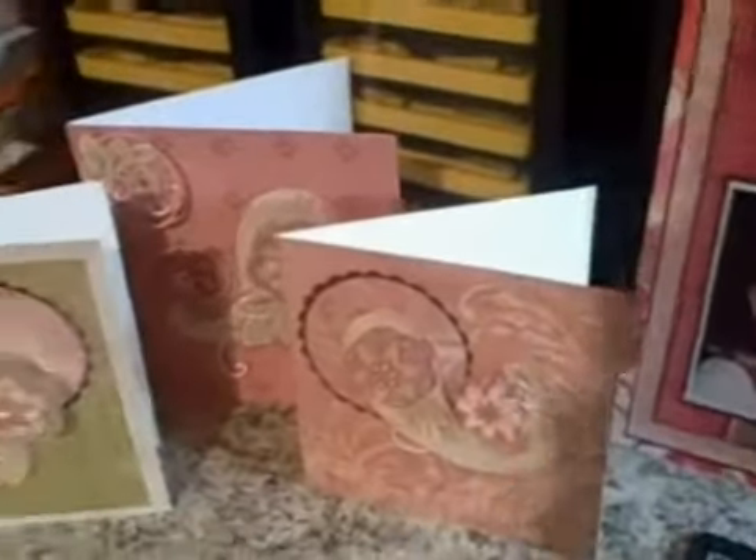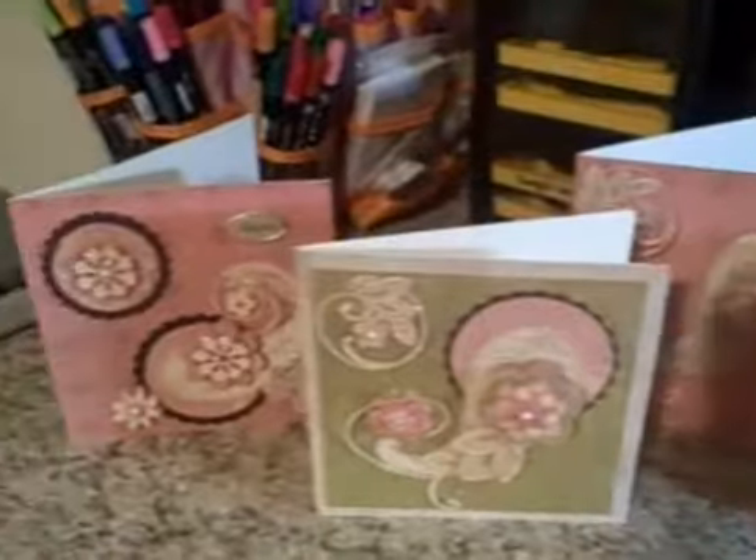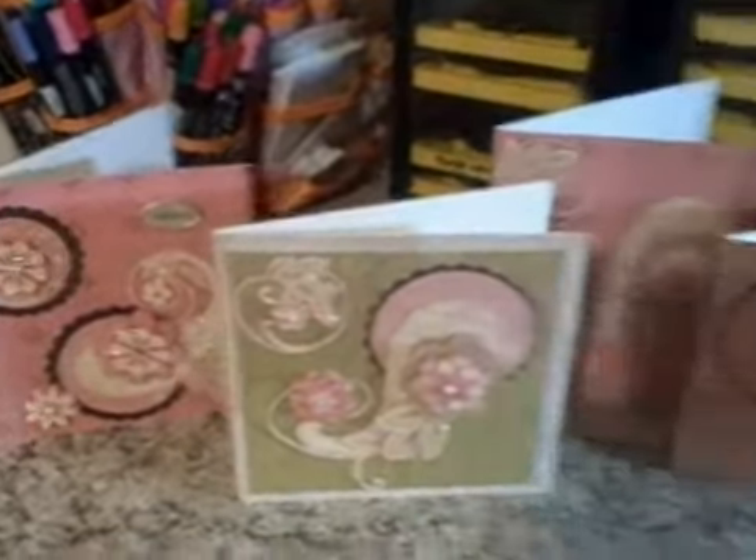These are Kay and Company papers. Please email me and let me know what you think of these projects.